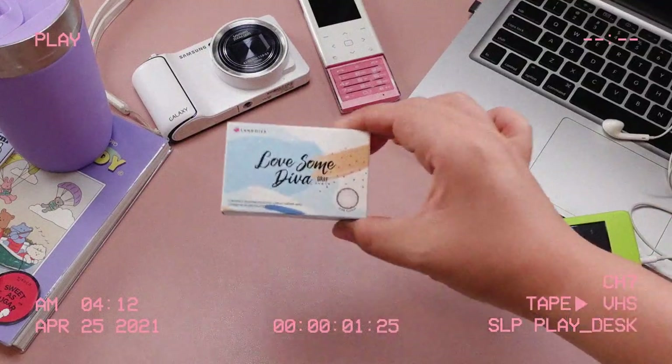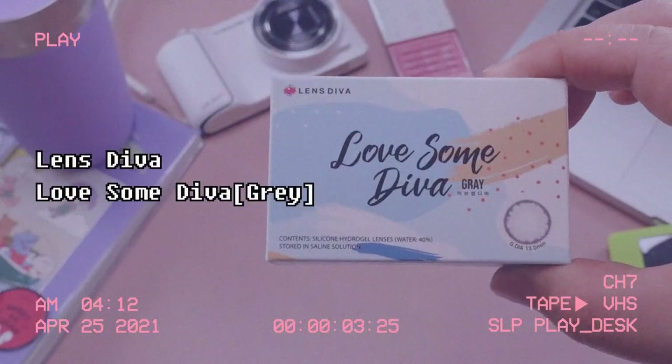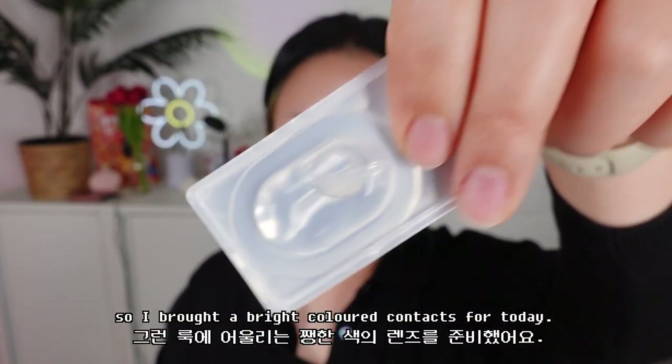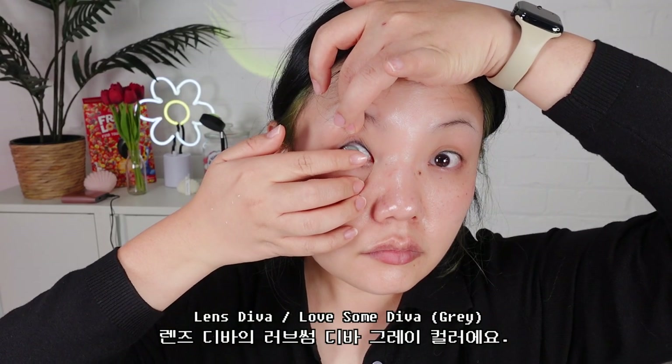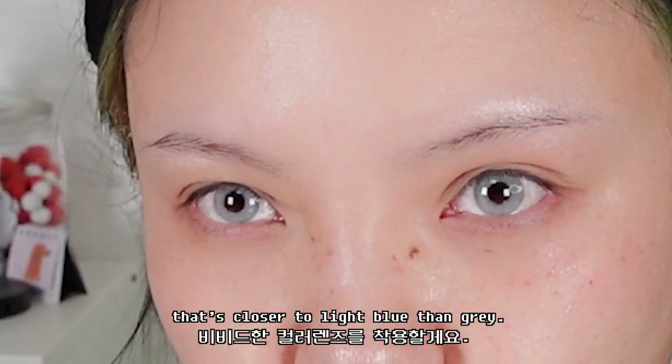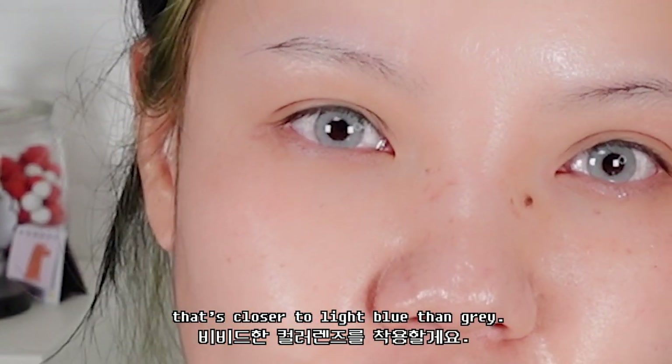Y2K reminds me of mean girls with popping makeup colors, so I brought a bright colored contact lens for today. Lens Diva loves some Diva Grey. This one's a vivid pigmented contact that's closer to light blue than grey.